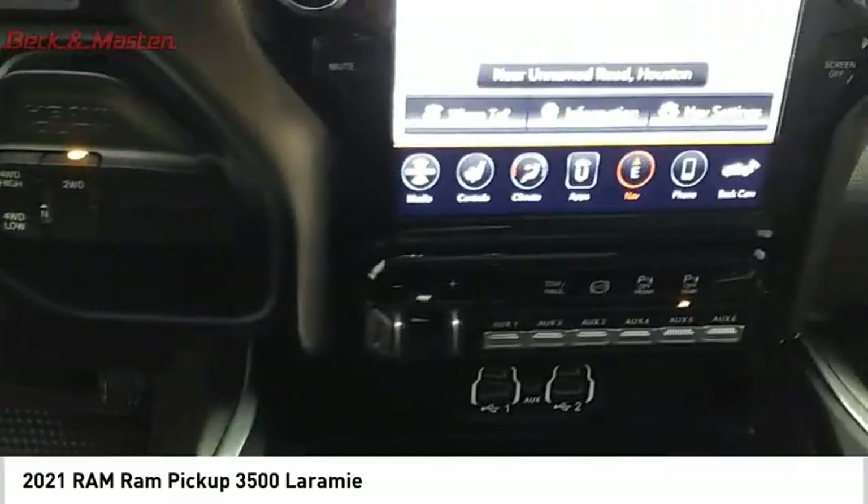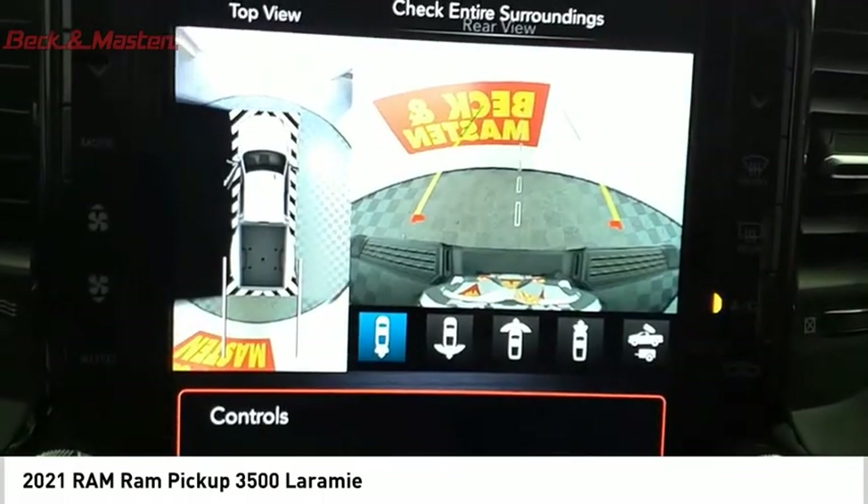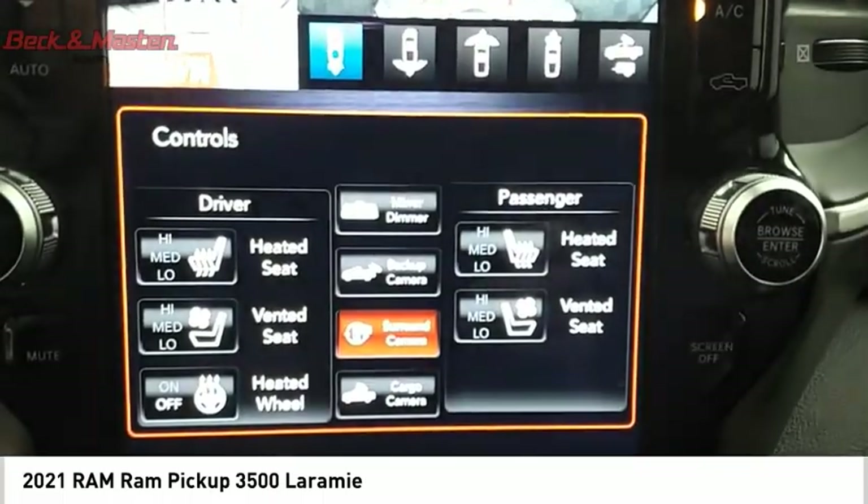Daytime running lights are also included. If affordable style and reliability are what you're looking for, this vehicle couldn't be more perfect. Drive it today.